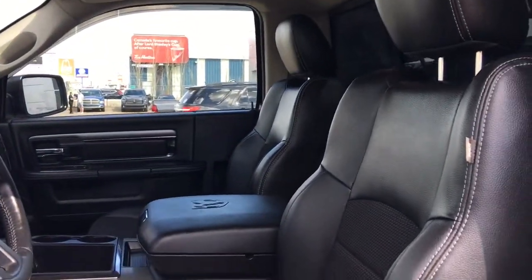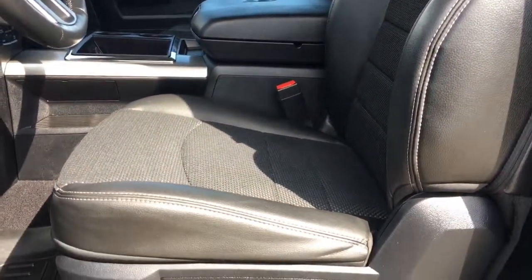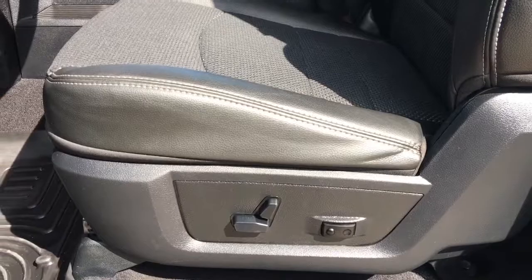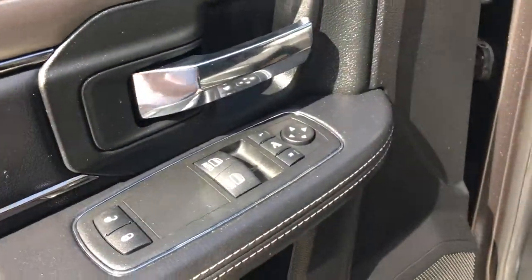We have this gorgeous half leather, half cloth seating which I personally love — it's not too hot in the summer, not too cold in the winter. Now the driver's seat is powered, located inside the door here with your power locks, power windows and adjustable mirrors. Let me use my handy side step and jump on in.